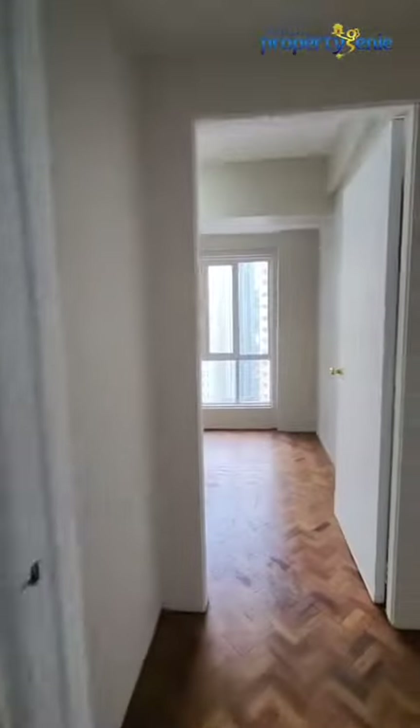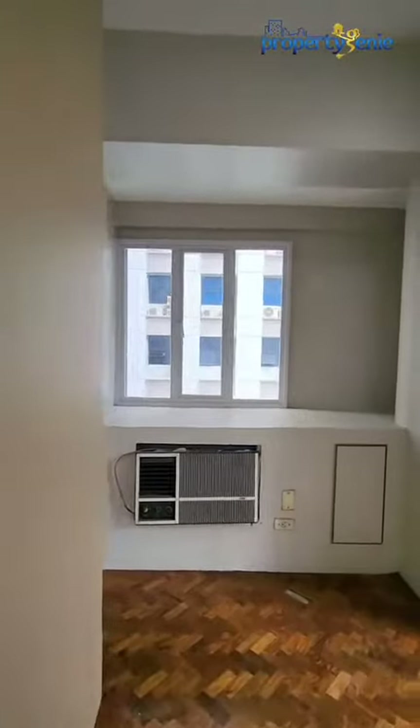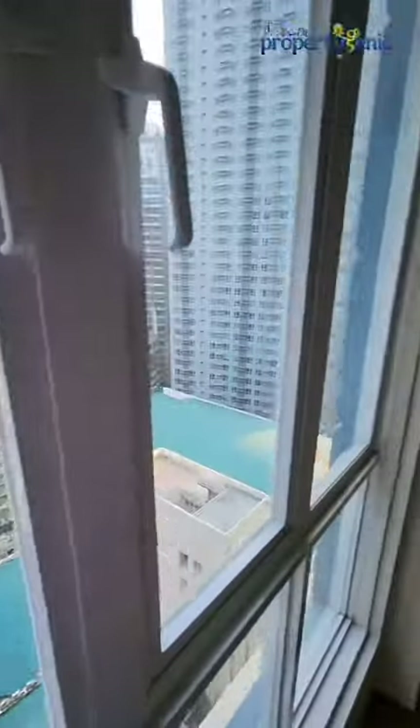Going back, right across the room is one of the secondary bedrooms. This first secondary bedroom is actually a corner room unit, where you can enjoy a good amount of sunlight and ventilation along with a good view of the Ortigas skyline.